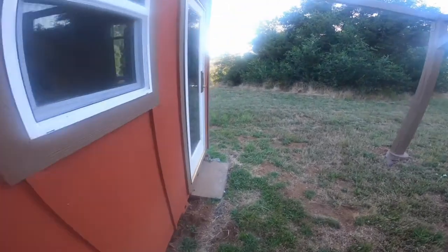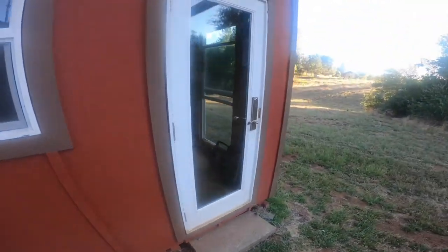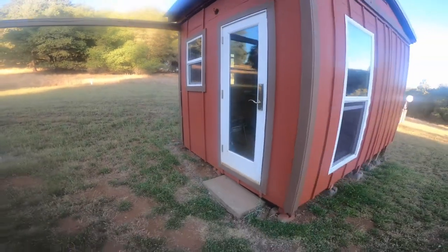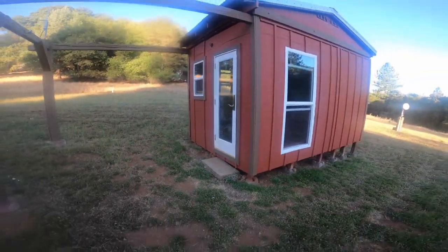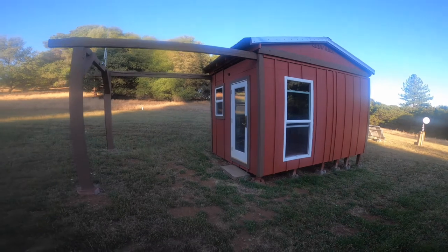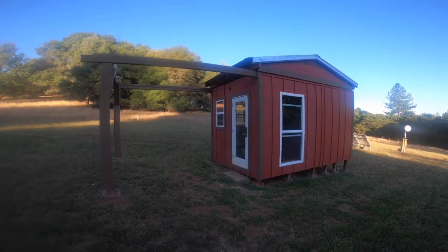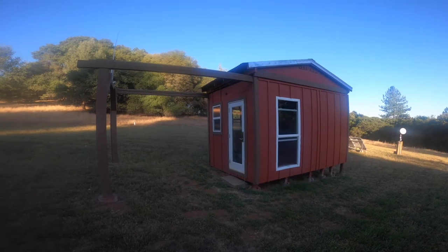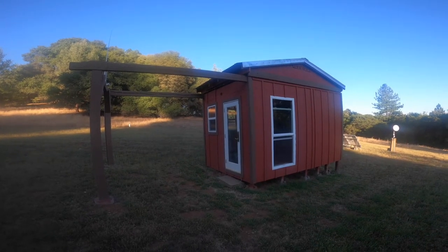It looks like a little bit of digging has been going on by one of the feet there — this is usually where the deer like to sleep. So now we'll open the door of the observatory. You can see that the observatory itself is a roll-off roof design, and the gantry out in front of the observatory is where that roof actually rolls off to.